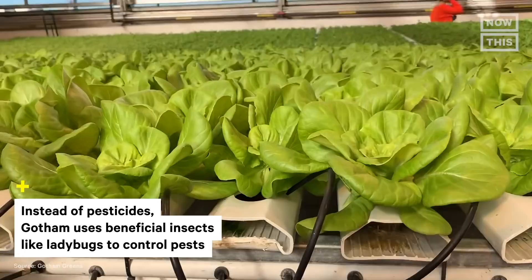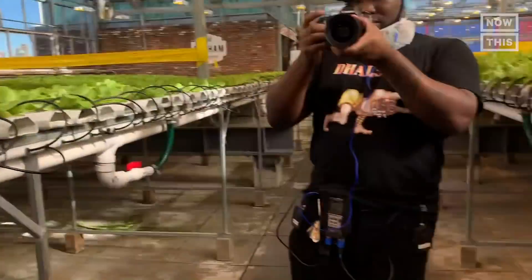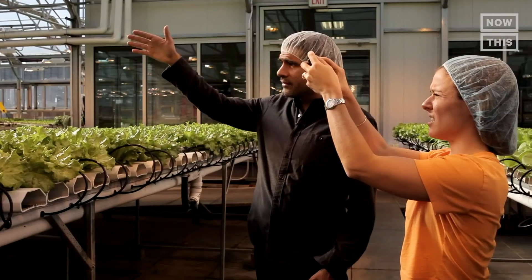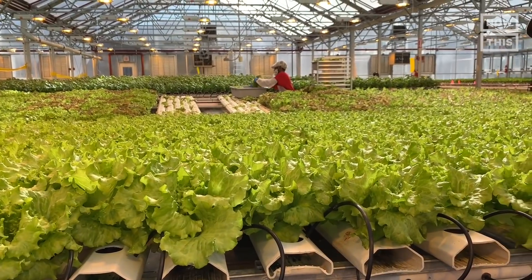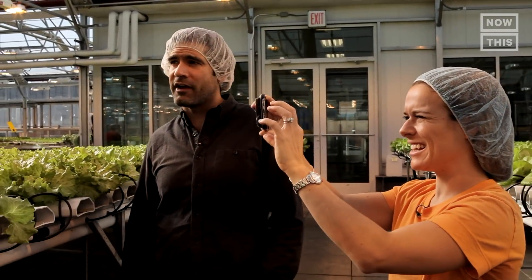So this is butter lettuce — great for wraps, great for salads, and it holds dressing really well. We have a bunch of green leaf lettuce varieties here. We have red leaf lettuce, arugula, romaine, and basil. You can smell the basil — it is so fragrant.